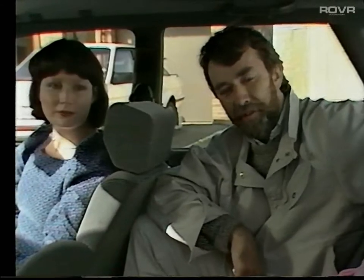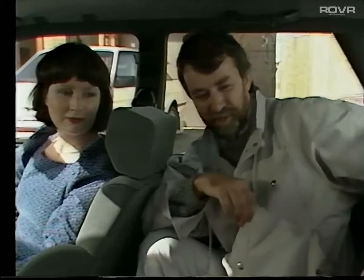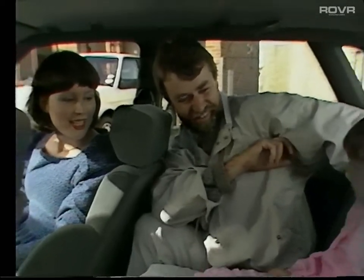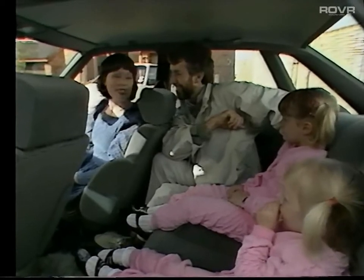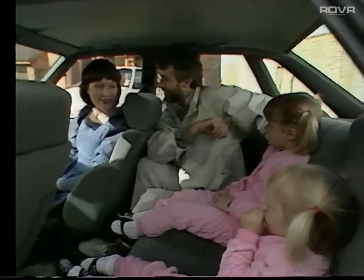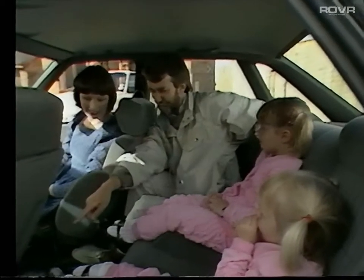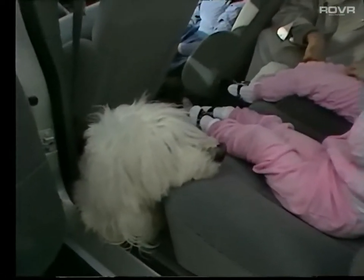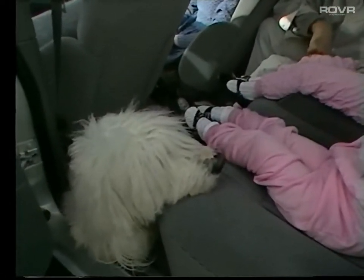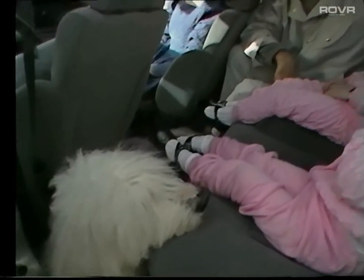No review of a family car would be complete without a view from the family themselves. We met Joy with daughters Emma, aged four, and Sophie, aged three — and the mobile hearthrug, Monty the dog, who also had plenty of room and really seemed to enjoy himself in the back.